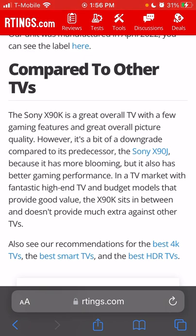The X90J was on sale for $1,000 for 65 inches, now back up to around $1,199. At Prime Day it'll probably go back to $999, and I still think the X90J is a great TV. With a $500 difference I'd probably go with that. For me, I'll wait for the X90K to drop in price, or if I see a 65-inch OLED go under $1,500, I'll buy that — not the Vizio one though.